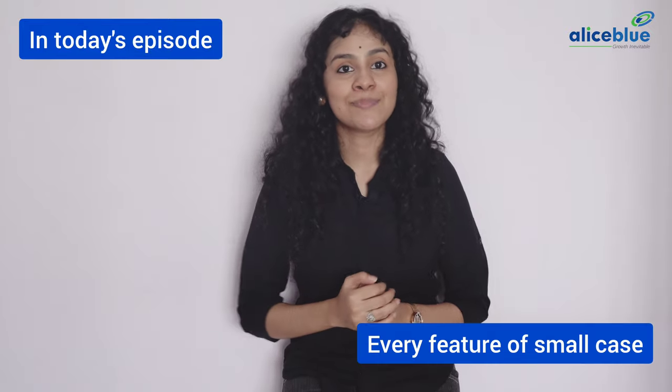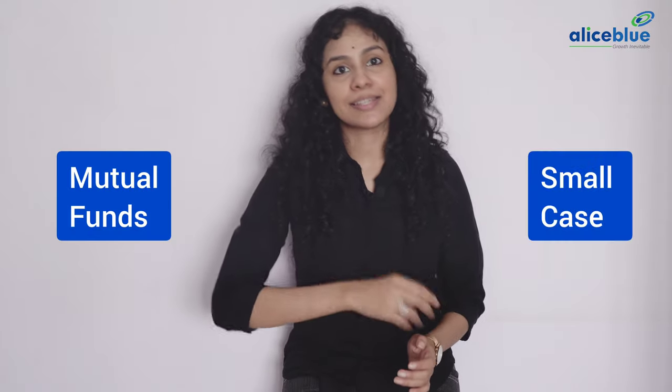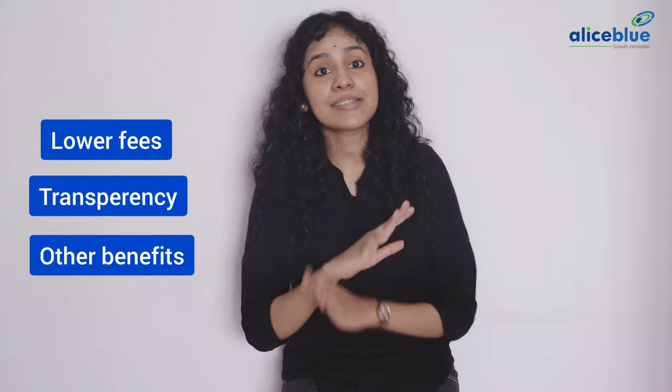In today's episode 12, you will get clear insights on every feature of the smallcase. Loads of newbies have shifted from mutual funds to smallcases because of lower fees, transparency, and various other benefits. Should you join them? That's a million dollar question that will be addressed today, so watch the full video. Let's get started.